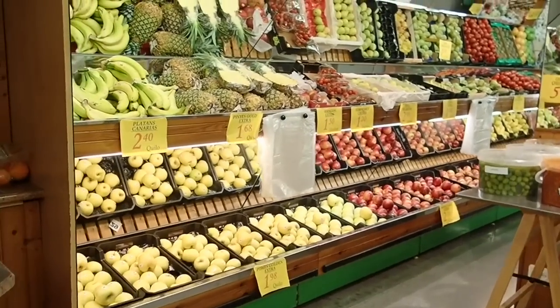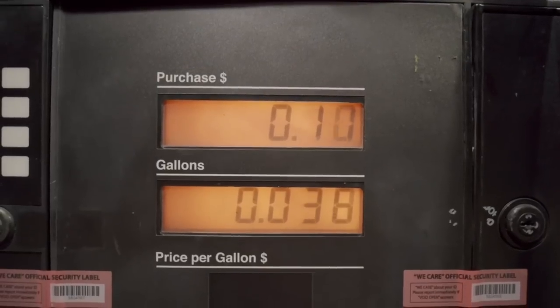On top of that, inflation is causing the price of just about everything to increase too — groceries, gas, clothing — all of these basic necessities are rising way faster than our wages are.